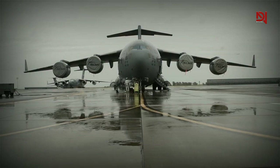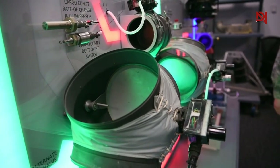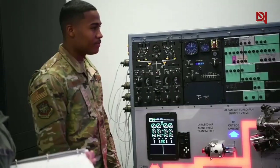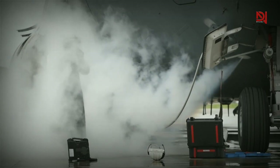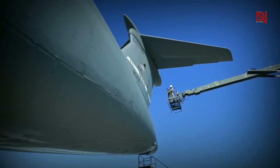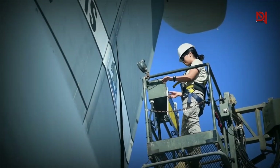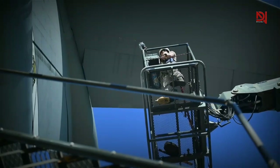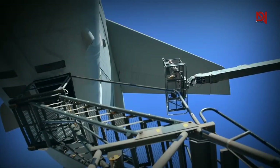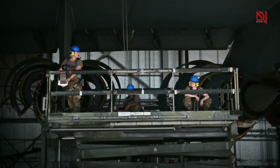Moreover, the aircraft boasts more than 70 additional upgrades to its key components and systems, which not only enhance its reliability but also make maintenance procedures more convenient. According to Senior Airman Hunter Dunn, Crew Chief of the 730th Air Mobility Squadron, the C5M is a massive and weighty aircraft, making it susceptible to significant strain over time, like smaller planes.